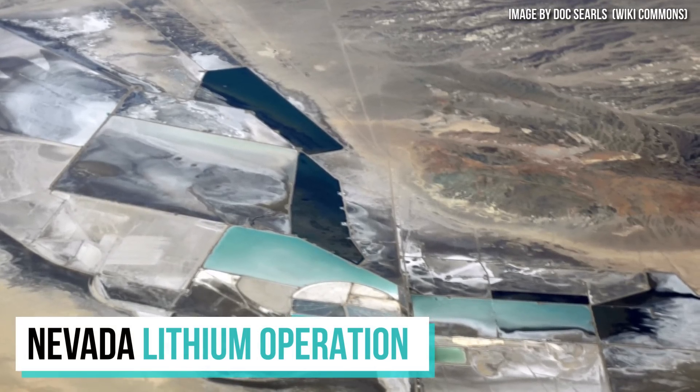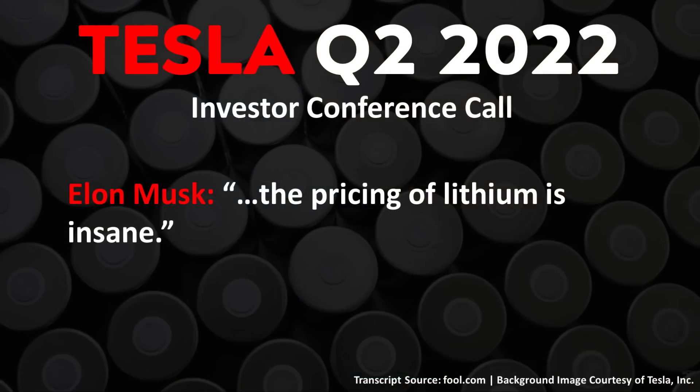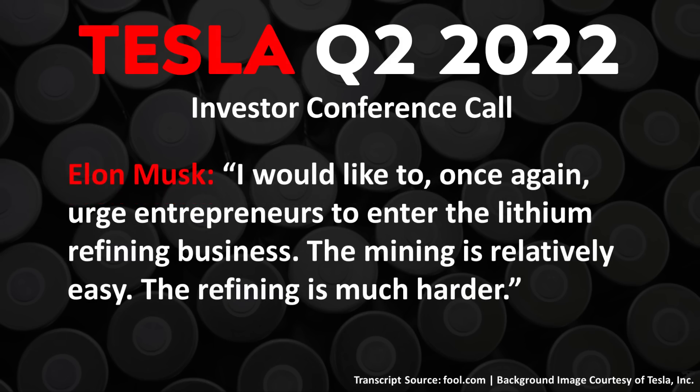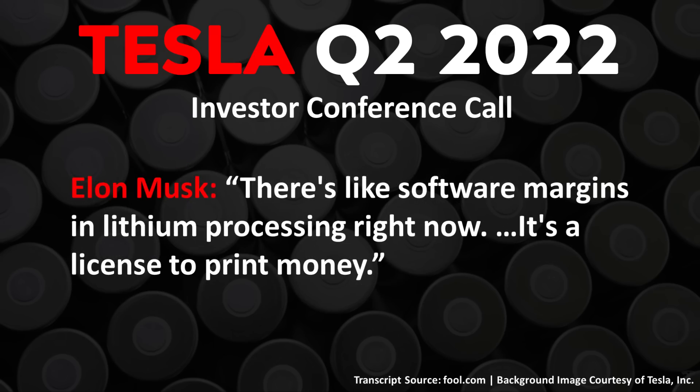The cost of lithium has increased substantially as demand has increased. In Tesla's Q2 2022 earnings call, Elon Musk, when discussing raw materials cost, said: 'The pricing of lithium is insane.' He then urged entrepreneurs to enter the lithium refining business, noting: 'The mining is relatively easy; the refining is much harder. You have to refine lithium into battery-grade lithium carbonate and lithium hydroxide, which has to be extremely high purity. There are like software margins in lithium processing right now — it's a license to print money.'